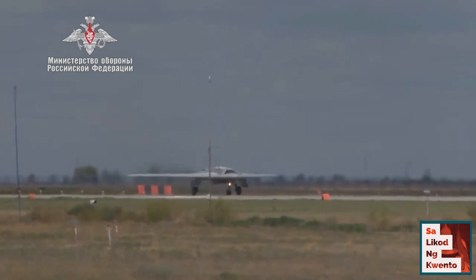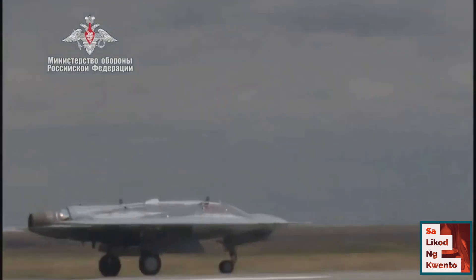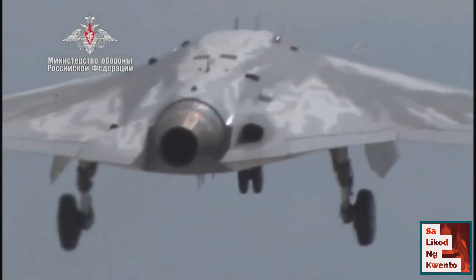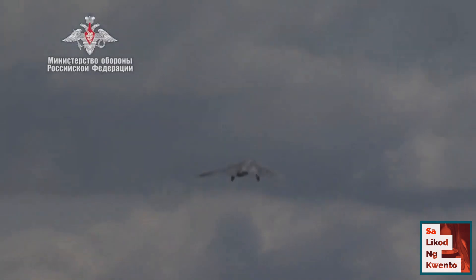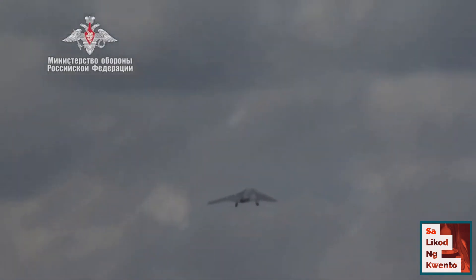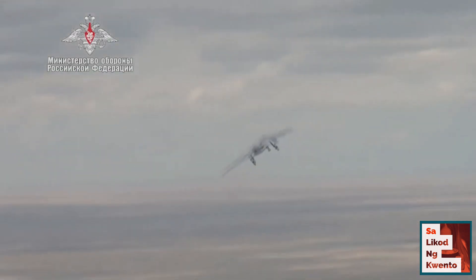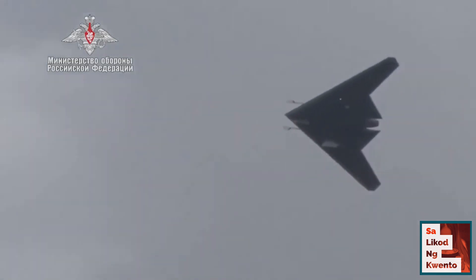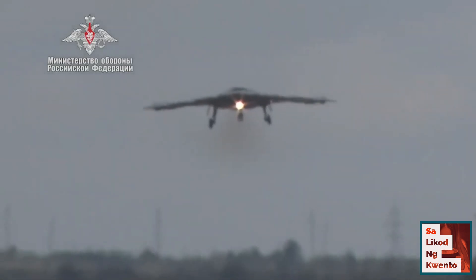It has a mass of about 20 tons and a wingspan of around 65 feet (20 meters). The drone is powered either by a single AL-31F turbofan as used on the Sukhoi Su-27 fighter aircraft, or by the improved AL-41F derivative installed on Su-35S fighters and Su-57 prototypes. The maximum speed of the drone is reportedly 1,000 kilometers per hour. It is likely the Okhotnik was designed to act as a loyal wingman controlled by a parent aircraft, namely the Su-57. It has two internal weapons bays for up to 2,000 kilograms of guided and unguided ammunition.